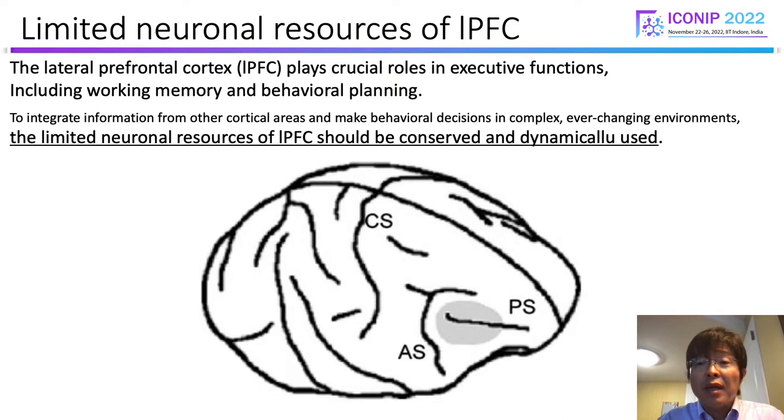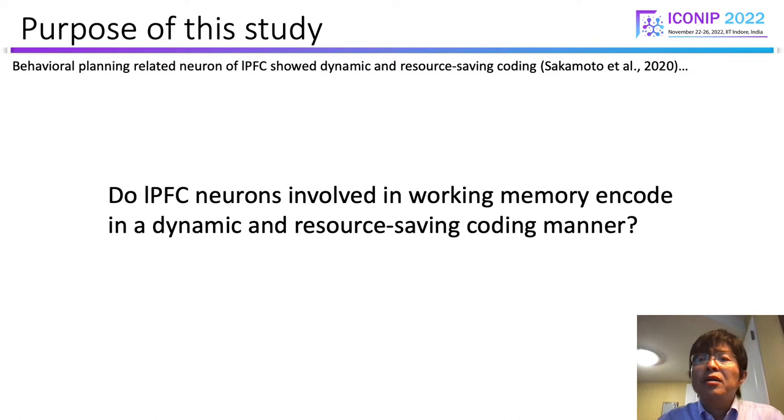A recent study showed that LPFC neurons whose neural activities reflect behavioral planning encode a planned action or immediate behavioral goal in a dynamic and resource-saving manner. In the present study, we investigated whether LPFC neurons involved in working memory of the given final goal also encode in a dynamic and resource-saving manner.